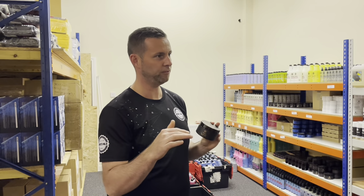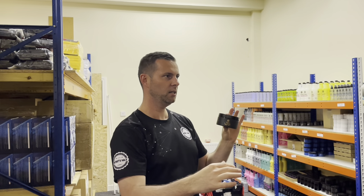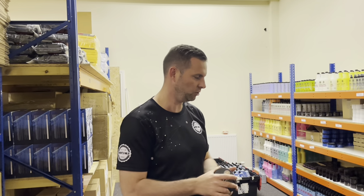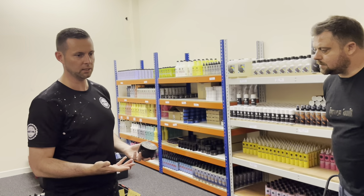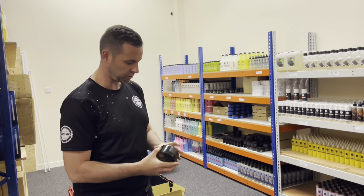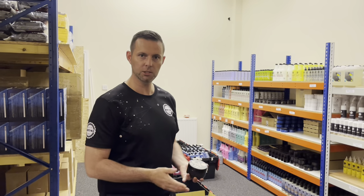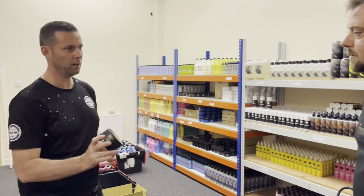The last thing you want is to open a wax and find it all shrunken and cracked - it doesn't affect the product but it doesn't look nice. It doesn't matter how big Infinity Wax gets - these waxes are still handmade, hand-checked and hand-finished. They go into that other room where they're checked by somebody who had no involvement in making the wax, to ensure they meet presentation standards, and all the labels are applied by hand. There are no automated processes at all for the waxes.